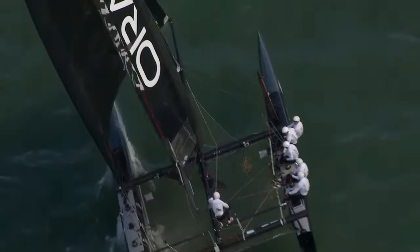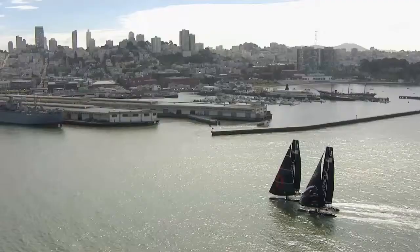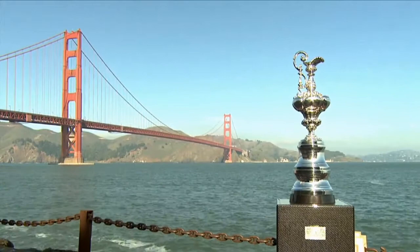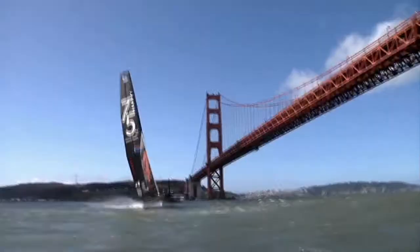You're actually a Bay Area native — you grew up here. So what does it feel like coming back to your home turf to race? To have the America's Cup on my home waters is basically a dream come true for me. I'm really looking forward to racing next year in the America's Cup. I wish you the best of luck. Thanks a lot.